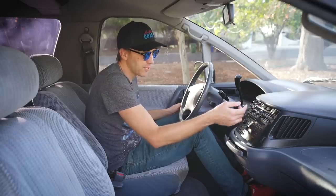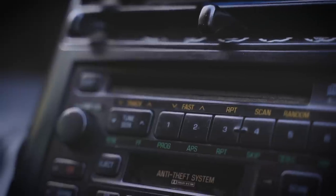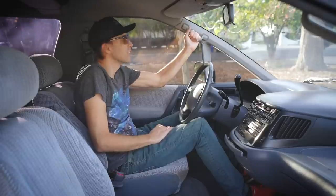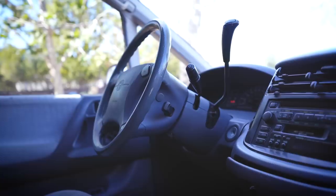Pretty straightforward layout for the HVAC system, and of course your 1990s Toyota stereo that was in a ton of Toyota vehicles in the 90s. And we've also got an oh-s*** handle, which is nice — a lot of new cars don't give you those on the driver's side. I love this thing. I can't wait to drive it.